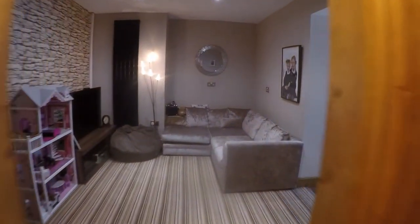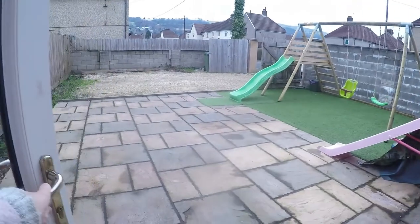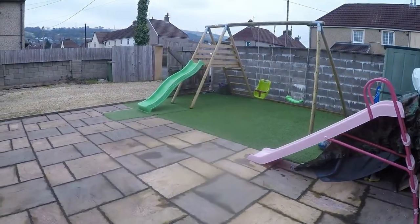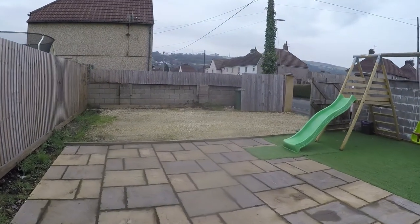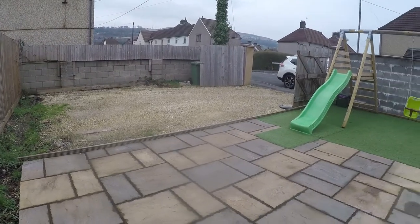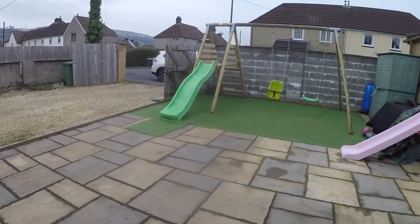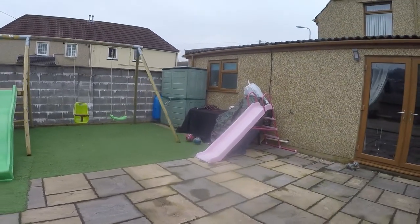Now for the garden — going back through the kitchen, the garden is low maintenance with a paving area and then an artificial lawn. At the back you have double gates for additional off-road parking, so you could extend the garden if you didn't want to use that and just keep the front as parking. Otherwise it's a low maintenance rear garden, really good size.